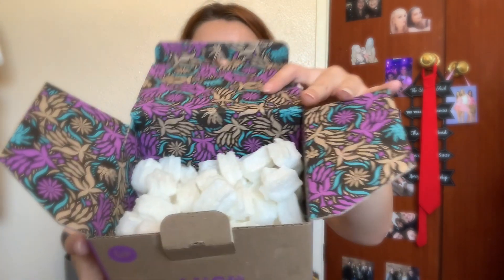But how cute is the box that it's in? I actually want to keep this. Yeah, I've got loads of peanuts.